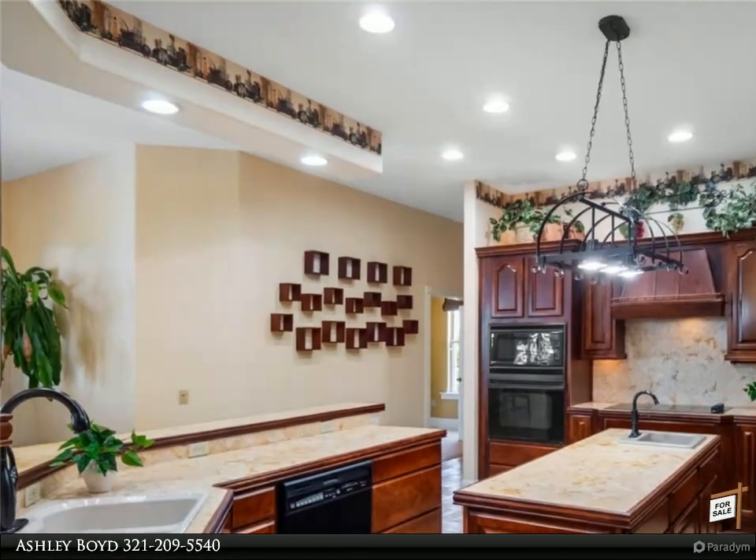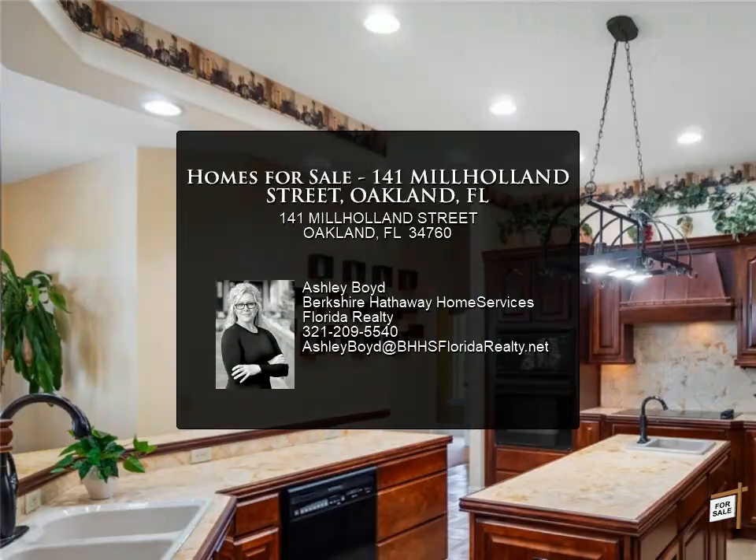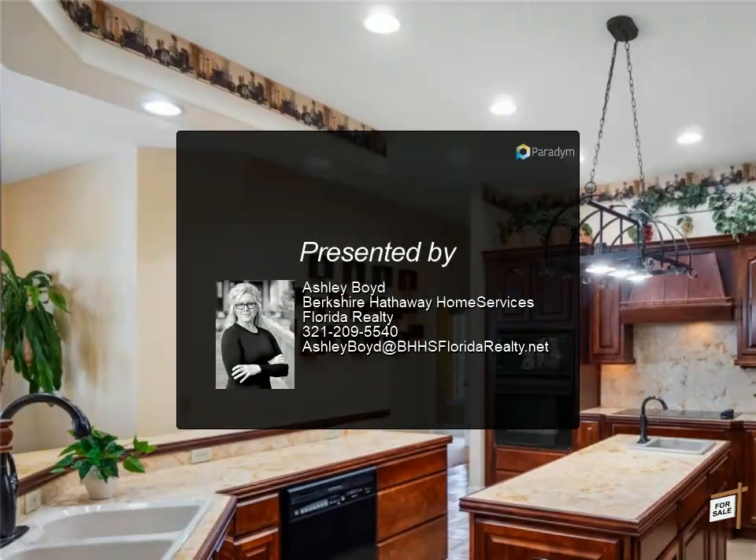Whether you're taking in sunsets, kayaking from your backyard, or enjoying the vibrant local culture, this Key West-style oasis invites you to savor the laid-back Florida lifestyle.